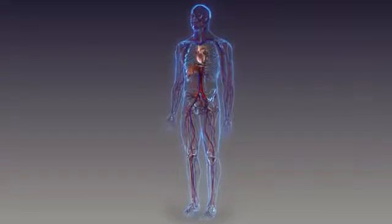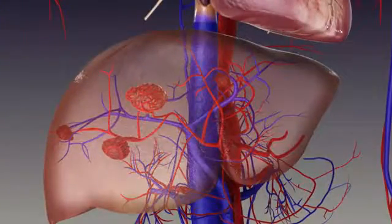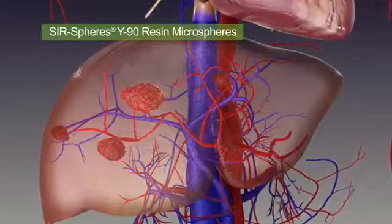Selective internal radiation therapy, also known as SIRT, or radioembolization, is performed using SIRSphere's Y90 resin microspheres.